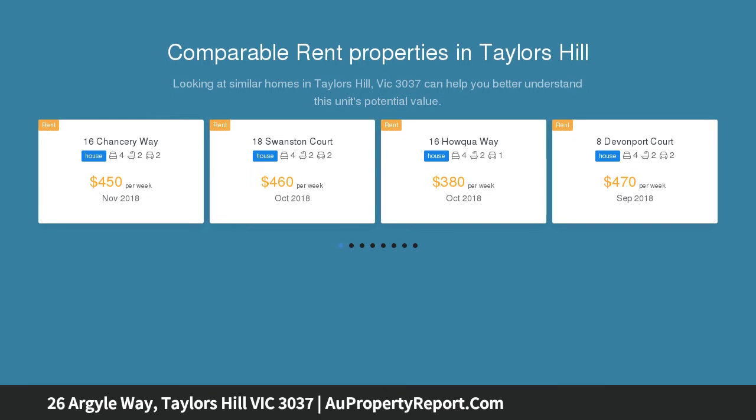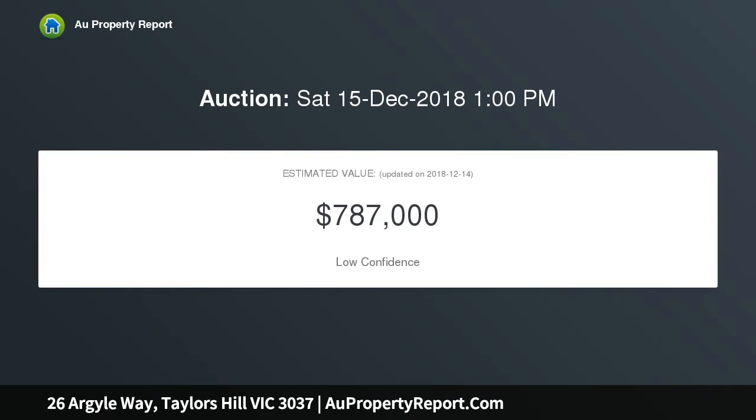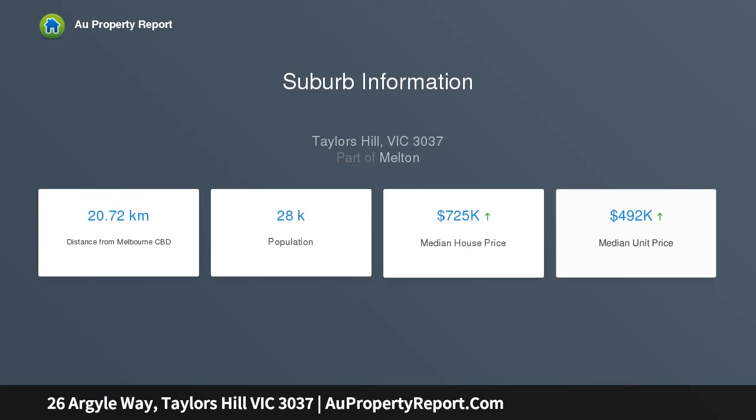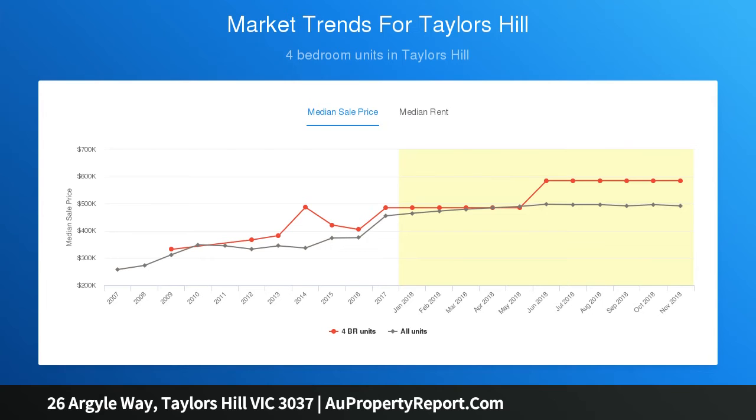Great sized living theatre room upon entry. Flung to your gourmet kitchen fitted with stone bench tops, stainless steel appliances, soft closing drawers and huge butler's pantry, all overlooking the vast meals and family area with gas log fire and stunning outdoor views. Entertaining your family and friends is made easy with an undercover alfresco area, gorgeous backyard space and a sparkling solar heated salt chlorinated swimming pool. Perfect for those summer nights.